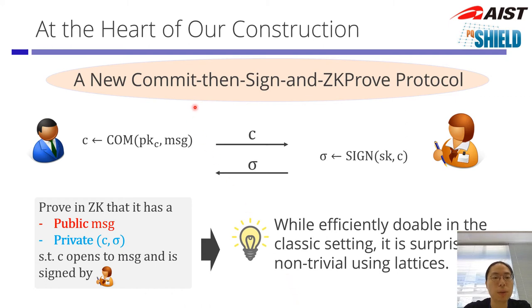At the heart of our construction, we provide a new commit-then-sign-and-zero-knowledge-proof protocol. The client creates a commitment to the message and sends it to the signer. The signer signs this and provides the signature back. The client then wants to prove in zero-knowledge that it has a commitment and signature pair such that this commitment opens to the public message, and that this commitment is also signed by the signer. We want to keep the commitment and signature private, because this is how we get blindness for the resulting blind signature. We know how to do this efficiently in the classical setting using discrete log or DDH-type arguments, but it is surprisingly non-trivial to do in the lattice setting.